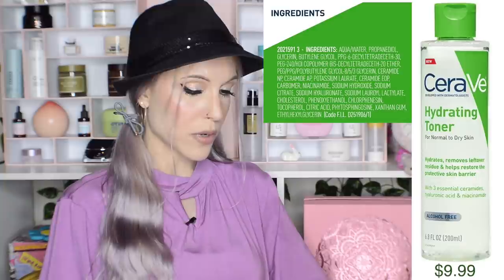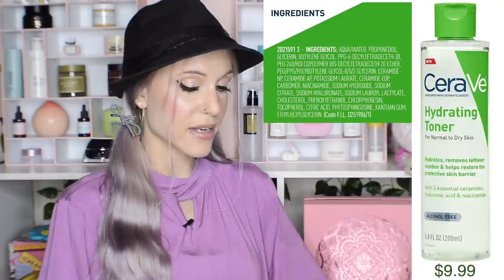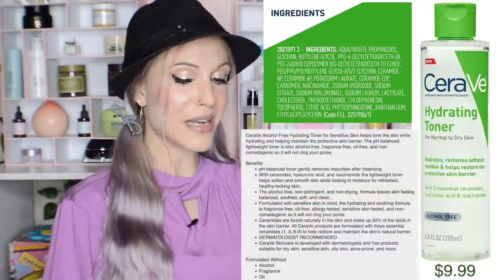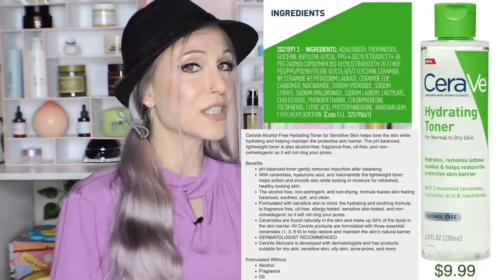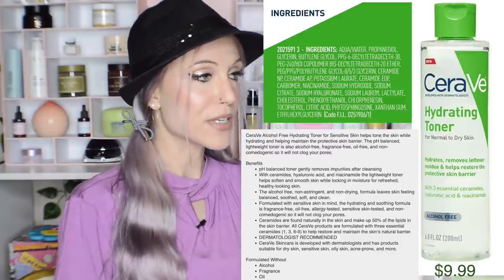I was scrolling the Ulta website and noticed that CeraVe has released two new products. First, the Alcohol-Free Hydrating Toner for Sensitive Dry Skin — currently out of stock. It's $9.99 for 6.8 ounces, alcohol-, fragrance-, and oil-free, pH balanced, with ceramides, hyaluronic acid, and niacinamide. They put 'Dermatologist Recommended' in all caps in the benefits — I mean, they probably just asked one dermatologist. But it looks fine; it's nice to see the ceramides in there. It might be a nice option.